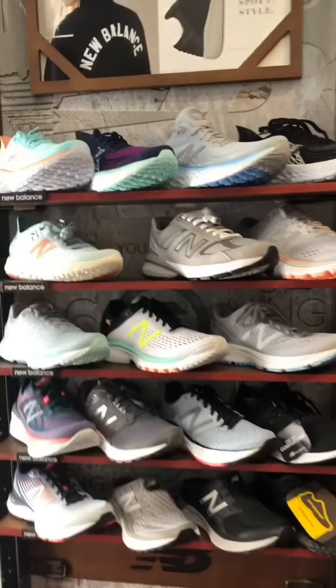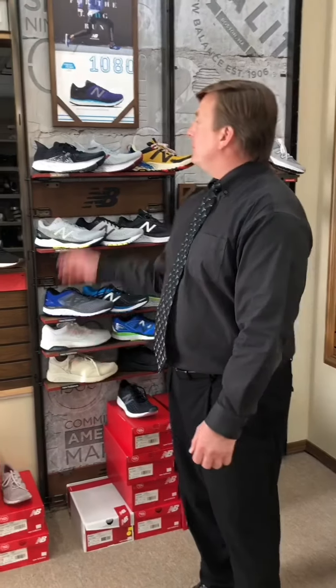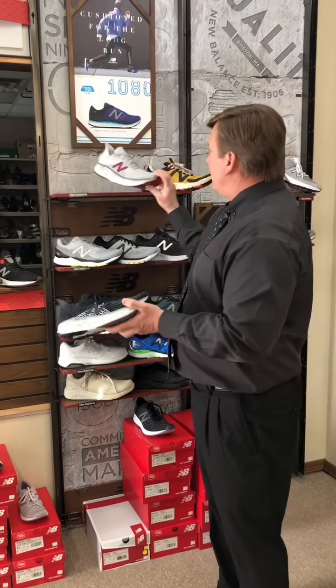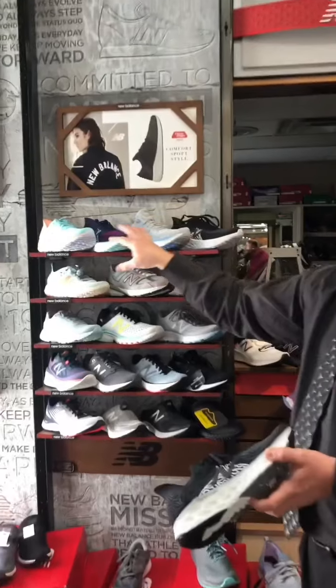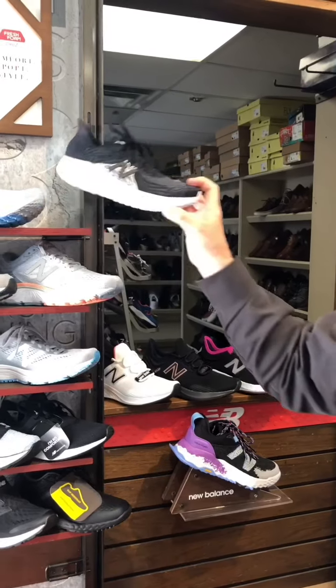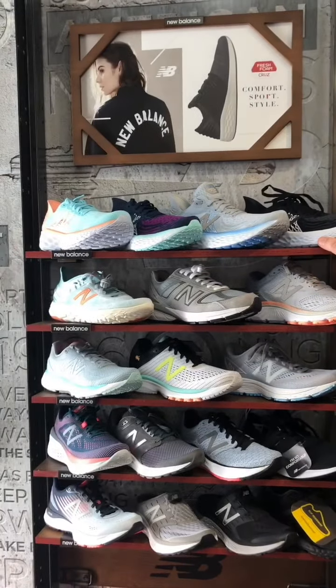Or if you want more of a fresh foam cushion, we have the 1080 — it is available. It's one of our top running shoes with the fresh foam cushion, and it comes in men's and women's. We have our nice OU colors, we have black, and all these colors are available for women. You ladies get a lot more choices. They run around $150. This is the top running shoe right now from New Balance for cushion and support.